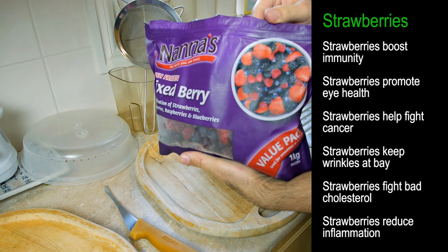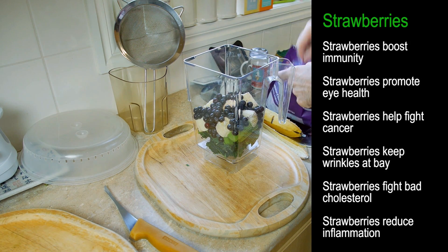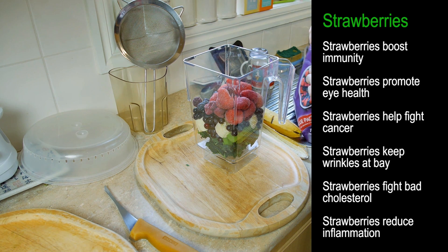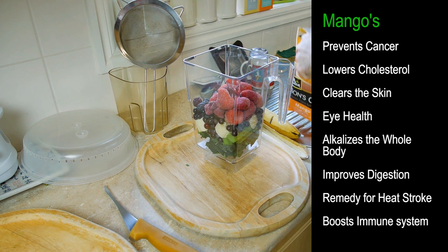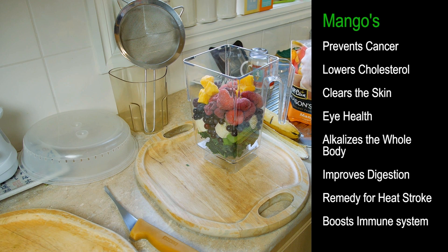Next I have mixed berries, which is quite good as well — lots of strawberries, blackberries, raspberries — a few handfuls of that. It's all high in antioxidants. Next we'll put in some frozen mango pieces, which you can get from the supermarket. Just a handful of those will do the trick.